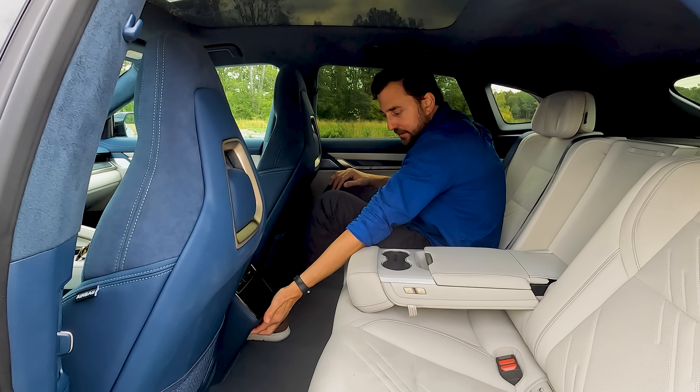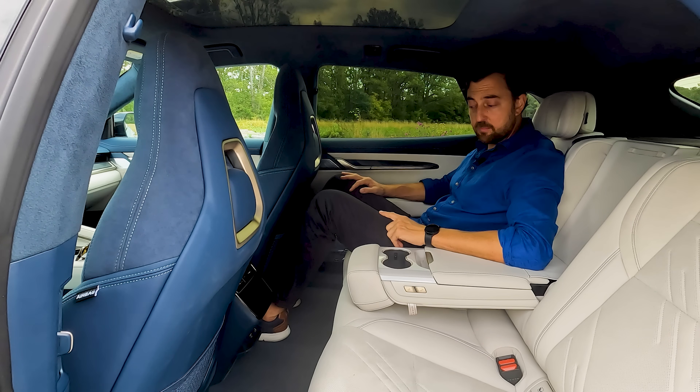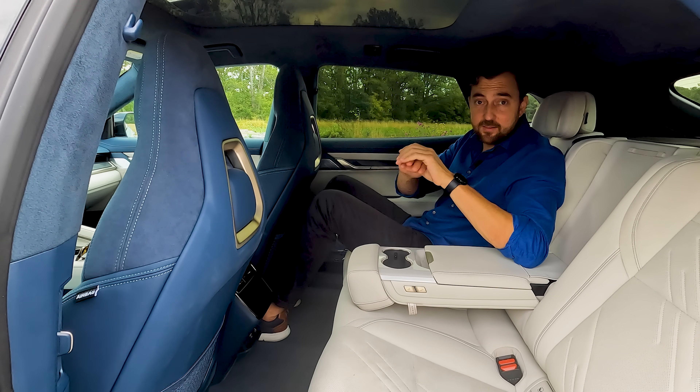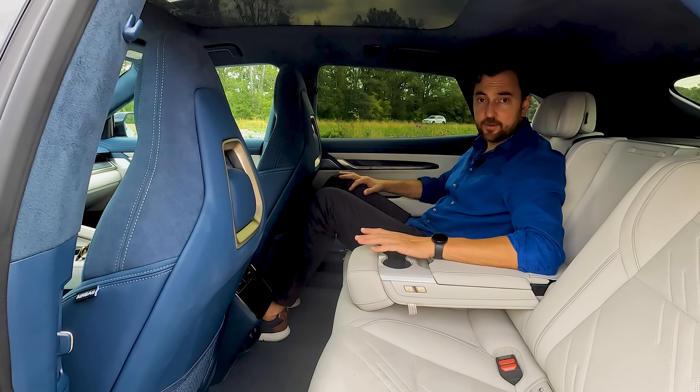Above the screen there are two manually adjustable air vents, paired with additional vents at the B-pillars, so I'd expect really good airflow at the rear. Underneath the screen is a hidden compartment with two USB ports — one USB-C delivering 60 watts, enough to charge a laptop, and one regular USB port.